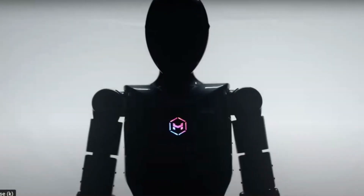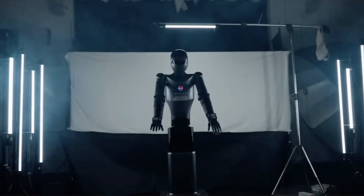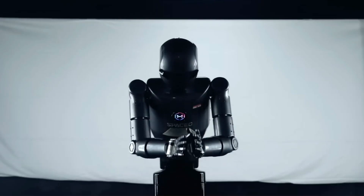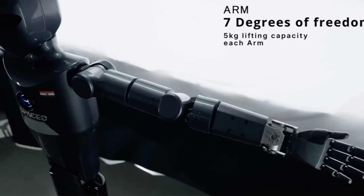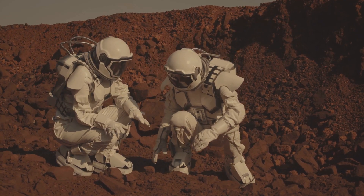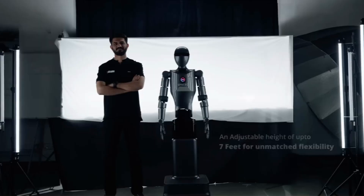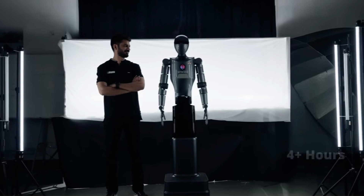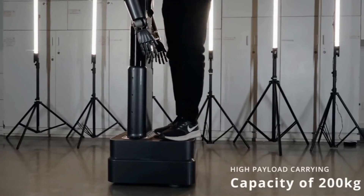Looking beyond Earth, MUX Robotics, based in Pune, India, is developing humanoid robots like Space Prime and Robo Prime for extraterrestrial exploration. These robots are designed to operate on the Moon and Mars, capable of gathering and analyzing planetary data, which is crucial for future colonization efforts. MUX Robotics says their robots are engineered to withstand harsh off-world environments, performing tasks that are too risky or challenging for human explorers.